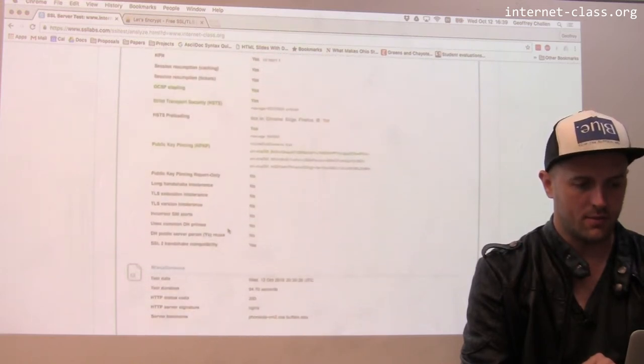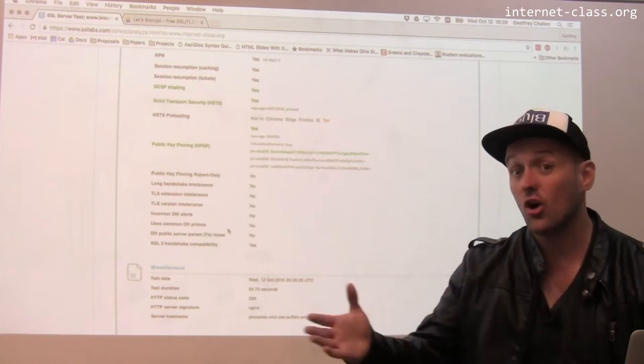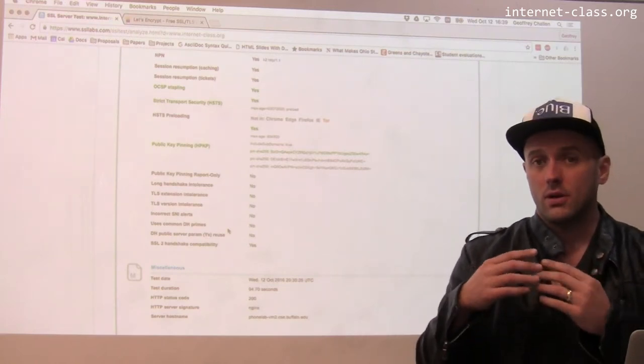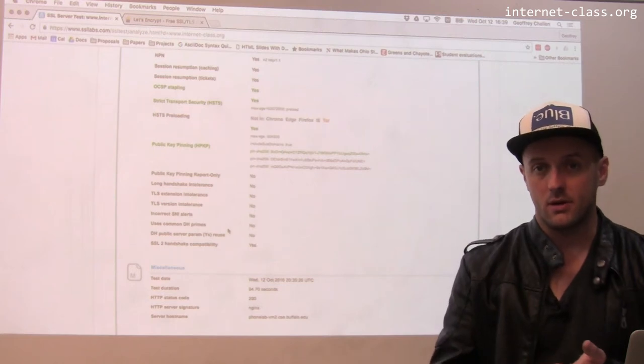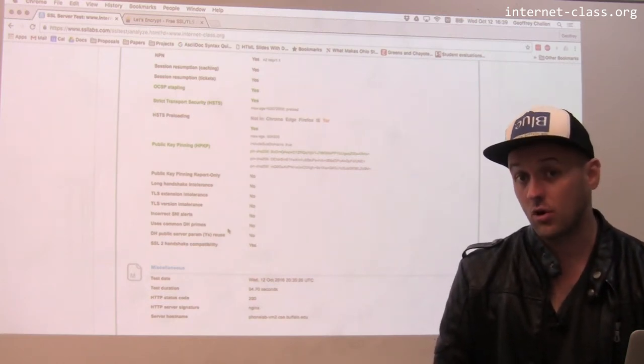And then there's a bunch more information at the bottom about the details, not all of which I fully understand. But if you're going to websites or if you're building your own, this is a good way to test to make sure that the HTTPS implementation is strong.